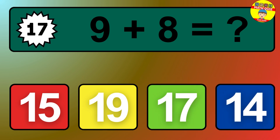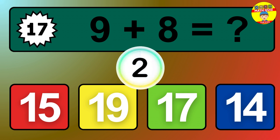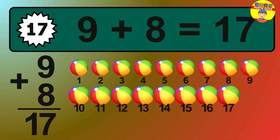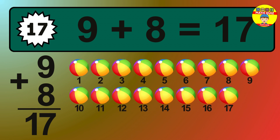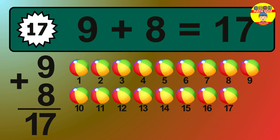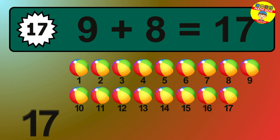Question 17. 9 plus 8 equals what? The answer is 9 plus 8 is 17. Let's count it: 1, 2, 3, 4, 5, 6, 7, 8, 9, 10, 11, 12, 13, 14, 15, 16, 17.